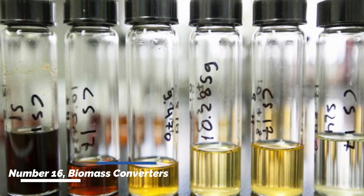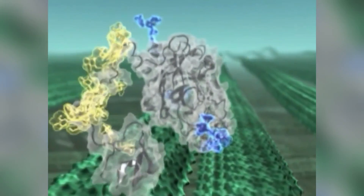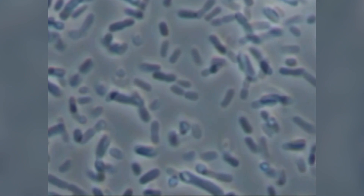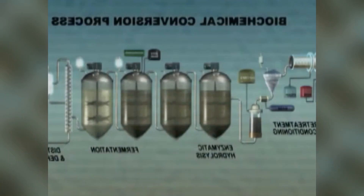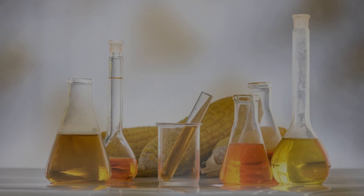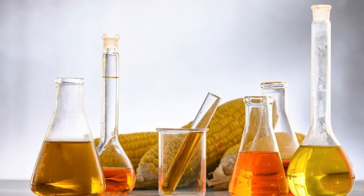Number sixteen: biomass converters. Biomass converters transform organic waste into valuable resources such as biofuels, compost, or animal feed. By converting agricultural waste into useful products, these machines promote circular economy practices and minimize environmental pollution.